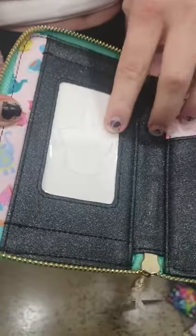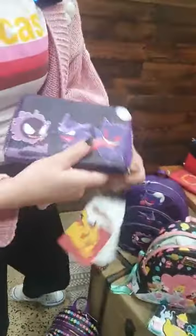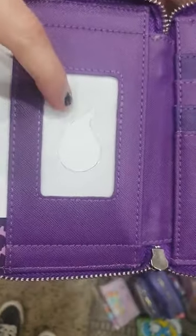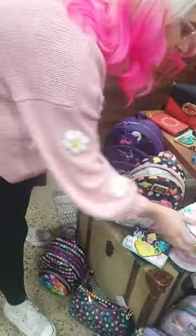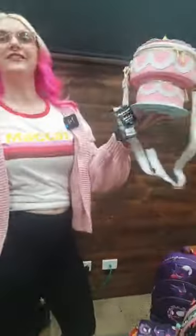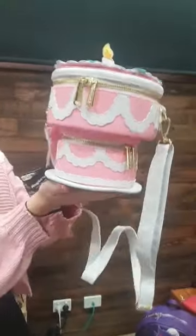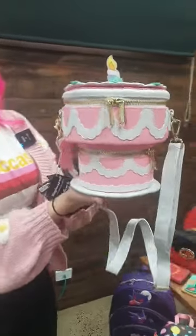Inside the wallet, it's the unbirthday hat cake, which is really cool. We also have a crossbody in this collection — it's shaped like the unbirthday cake that the Mad Hatter pulls out, almost like the shape of a hat too. The Dormouse appears as a faux leather tag and the sides are all iced around.